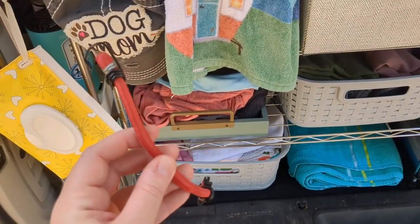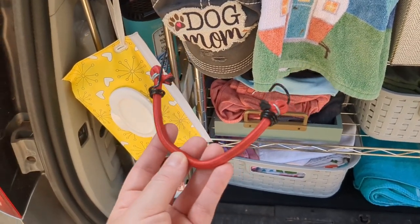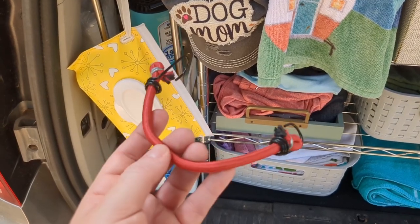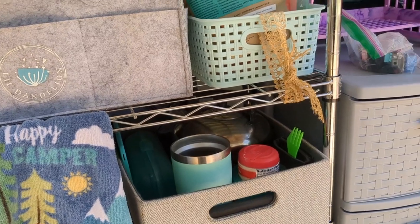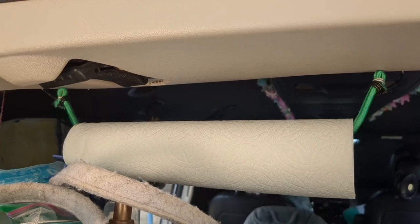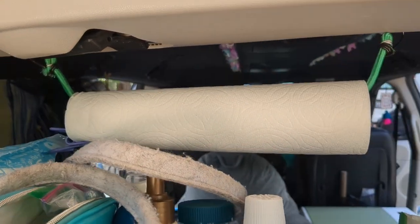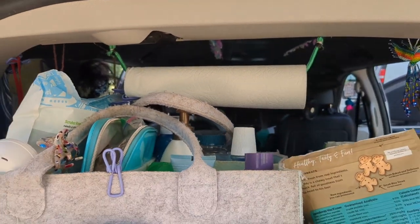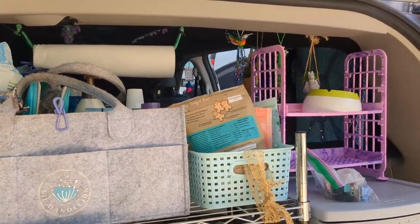Bungee cords are a must-have for van life and you can purchase these at the Dollar Tree. You can even get a pretty big tub of them at Harbor Freight for a great price. I use them to secure my furniture, for my awning, and I even use one as a paper towel holder — I've been using that for years. If you get creative, bungees are fantastic for many situations.